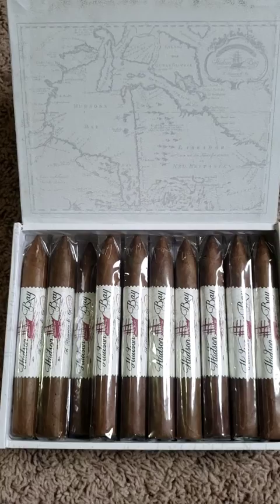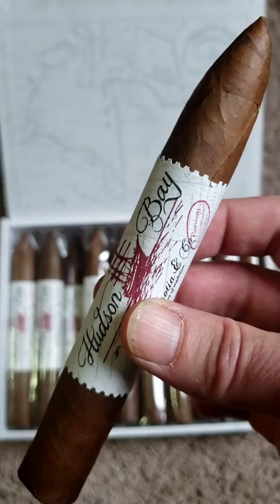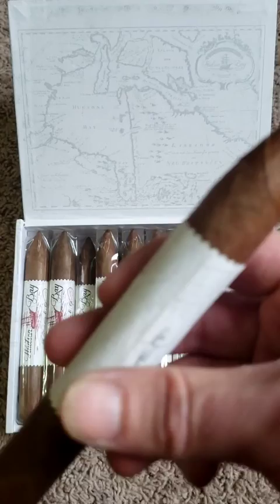The wrapper is Ecuador Sumatra, the binder is Nicaraguan, and the filler is Cuban Seed Nicaraguan. So it's a pretty good, interesting cigar. It looks nice — nice wrapper, kind of a reddish hue to that Ecuador Sumatra. On the back it'll say Red Skies.